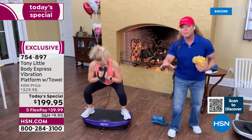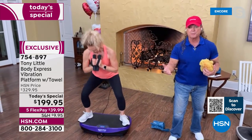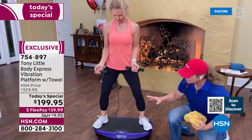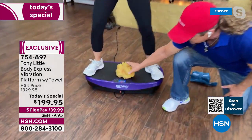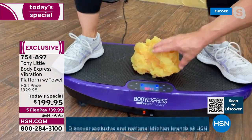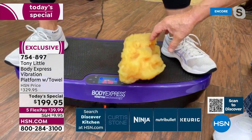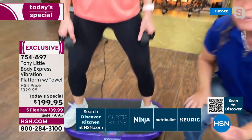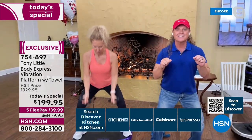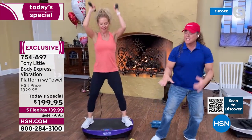Everybody pretty much knows that vibration platforms are used by a lot of doctors and in all professional sports, in a lot of bodybuilding and figure contests for women. The difference here is: if I put this flat — all of the vibration platforms are flat and that's what you're getting. But once you add a curve, you get more range of motion. The key to getting your legs toned, your butt toned, your abs effective is range of motion. If you're just going like this you're not getting anything. When the muscles are all working and firing at the same time — that's when you get it.